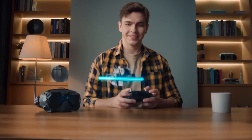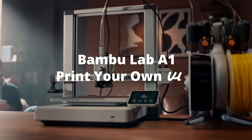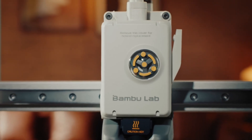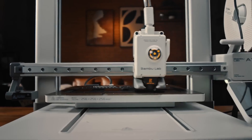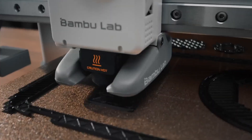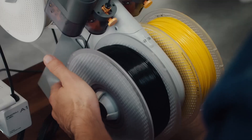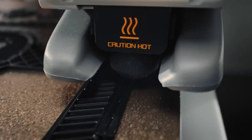The AMS Lite enables seamless 4-color printing, making it ideal for vibrant home decor and prototyping. Auto-bed leveling, a full-color touchscreen, and Wi-Fi connectivity enhance ease of use, while Bambu Studio software offers intuitive slicing and remote monitoring via an integrated camera. The A1's near-fully assembled design ensures quick setup, appealing to beginners and pros alike.